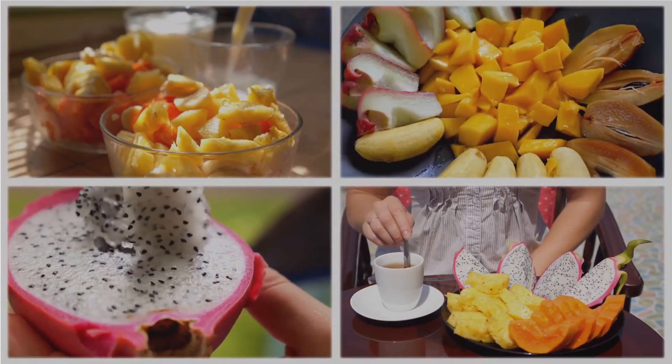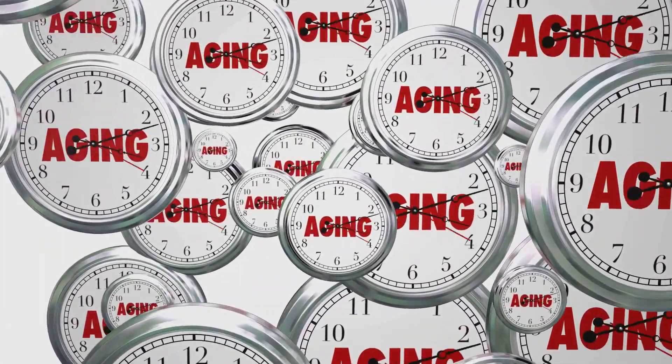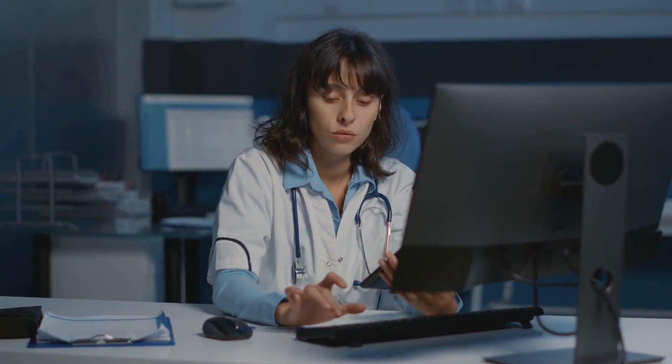So there you have it — the ultimate guide to intermittent fasting in 10 easy steps. Remember, this eating pattern has potential benefits ranging from weight loss to longevity. But as with any lifestyle change, it's essential to do your research.